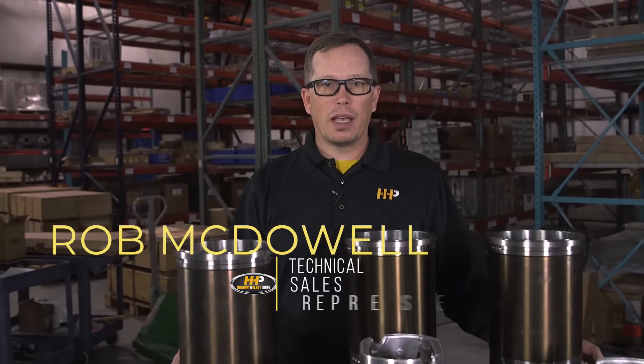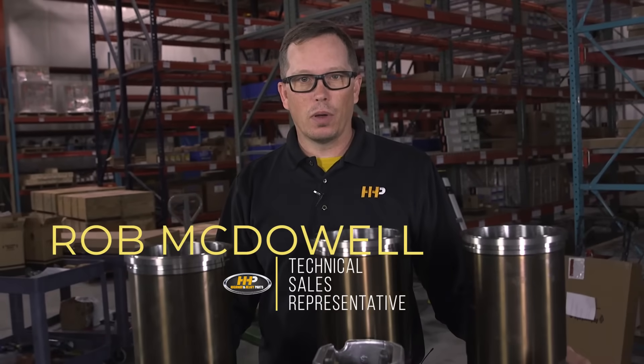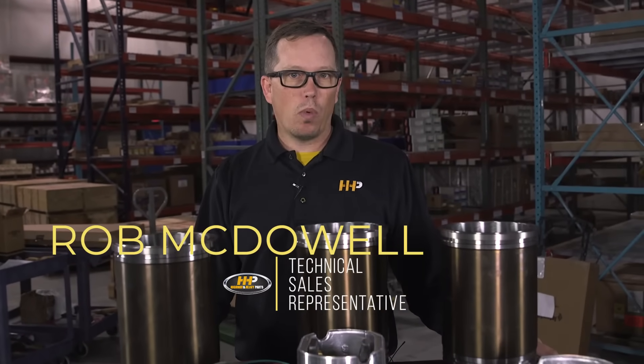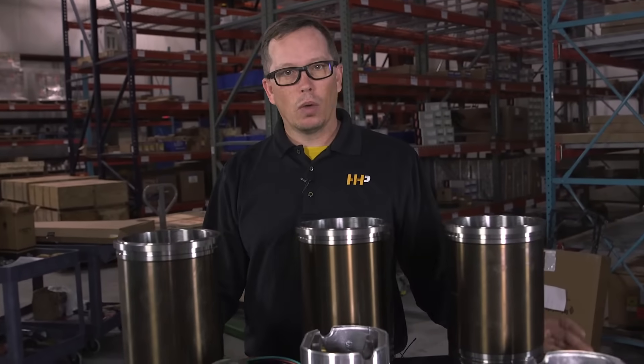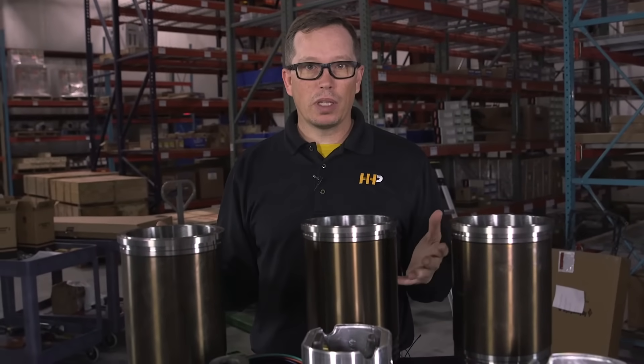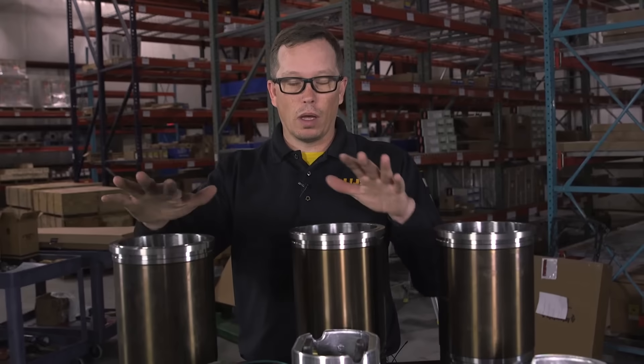One of the biggest questions I get when I talk to guys on the phone is: why would I buy your kit over an OEM kit? Well, 30 to 50% off retail pricing with our kit versus the OEM kit.